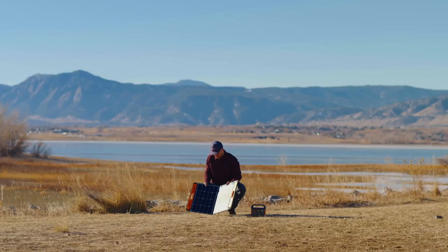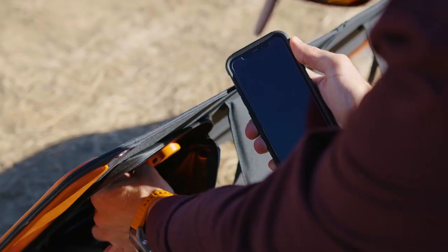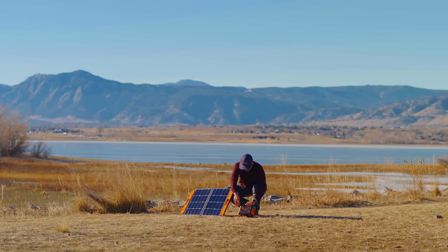So whether you're camping, hiking, or just enjoying a sunny day outdoors, the Solar Saga 80 will make sure your devices are always powered up and ready to go.